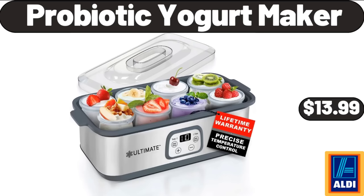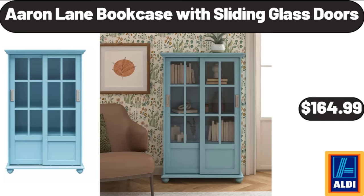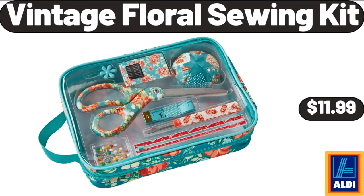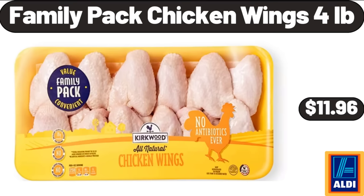Probiotic Yogurt Maker, $13.99. Aaron Lane Bookcase with Sliding Glass Doors, $164.99. Rectangle Porcelain Serve Platter, $5.99. Vintage Floral Sewing Kit, $11.99. Family Pack Chicken Wings, 4 Pounds, $11.96.